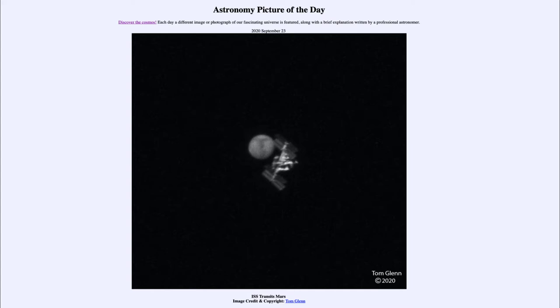Today's picture for September the 23rd of 2020 is titled 'ISS Transits Mars.' We see what looks like a somewhat fuzzy image of two objects — the International Space Station on the right side, and Mars on the left side and just slightly above it.